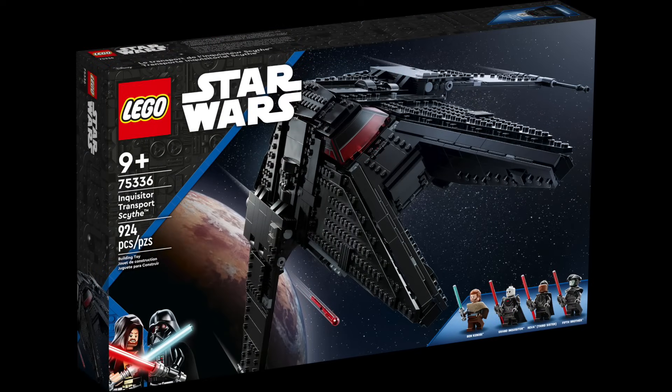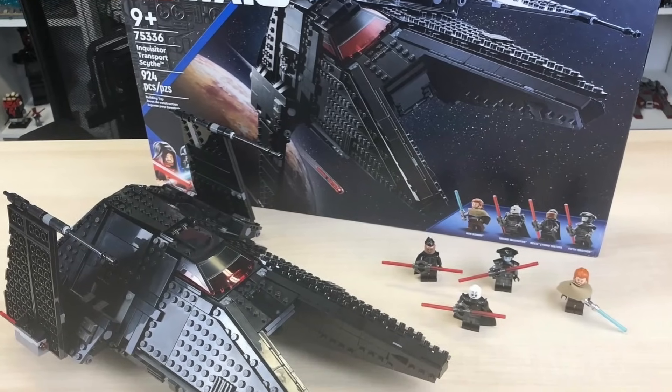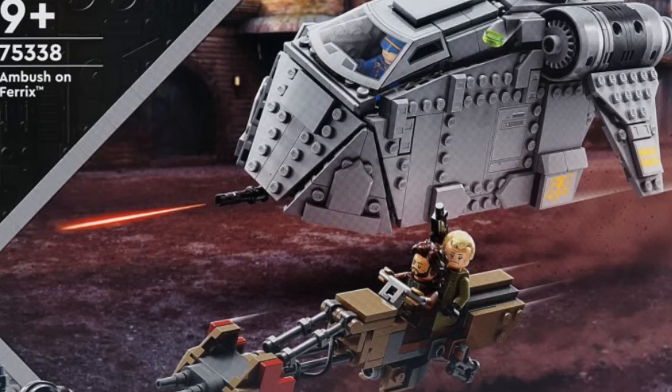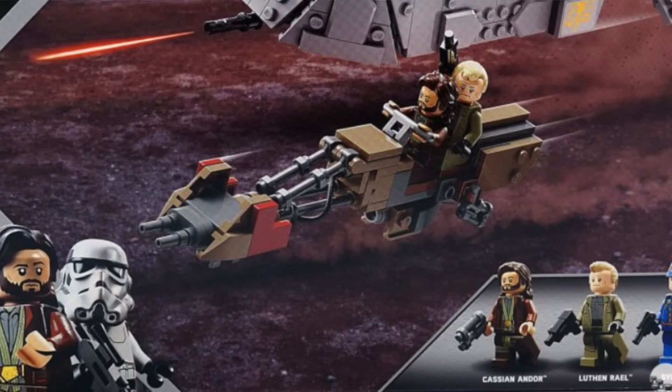75336 the Inquisitor Transport Scythe — one of the most underrated sets of 2022 in my opinion. I don't like the Kenobi show or many of its characters, and I think the set gets weighed down because of that, but the build itself, the value, and the minifigure quality are solid. People are finding it 20-30-40% off at Walmart, so I highly recommend checking it out. 75338 Ambush on Ferrix is a Target exclusive that's rarely gone on sale — I think this will be a sleeper. When Andor Season 2 comes out, it could be a pretty heavy hitter value-wise.